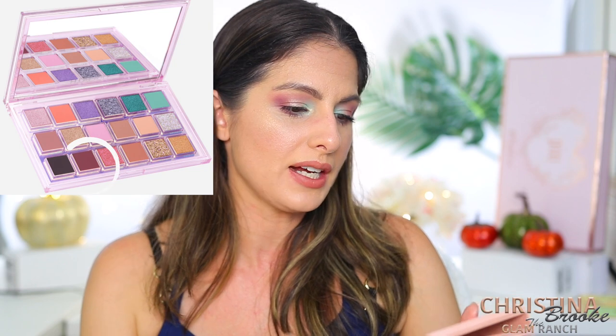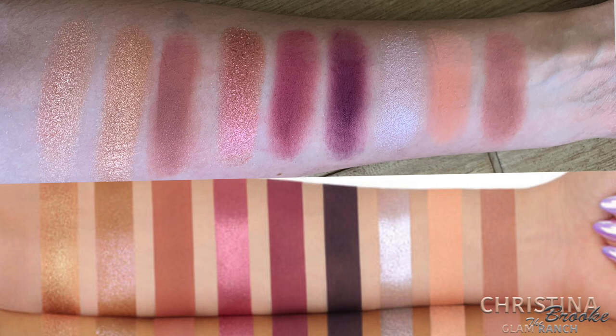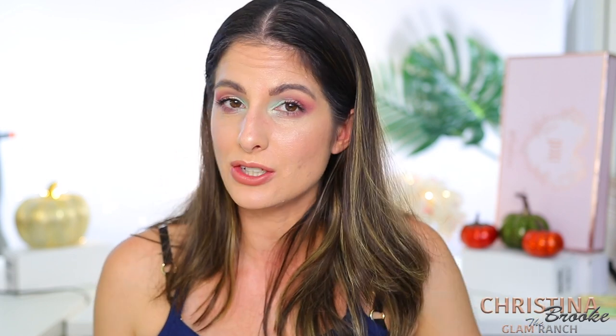For Hot Mess, I found a similar color inside the New Nude called Spanked — it has a very similar hue, and swatching it, it does look pretty similar. The next color is Supernova, which reminded me a lot of Kinky inside the New Nude. Swatched, they look like they could be pretty similar to each other; on the lid they can look a little different, but I feel like they might be close.